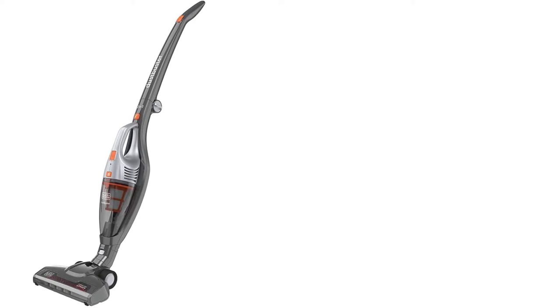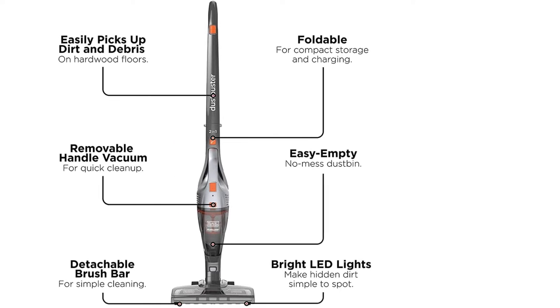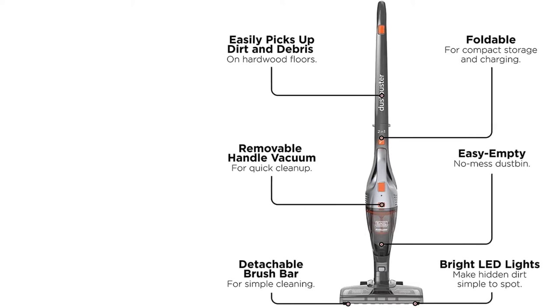This vacuum proved to be lightweight and easy to empty. While the dustbin fills up quickly, the filter is washable, which is an important part of vacuum maintenance, according to Blazovsky.